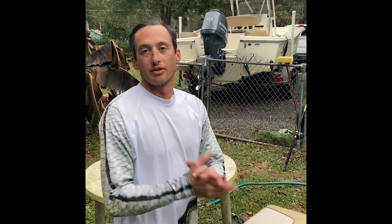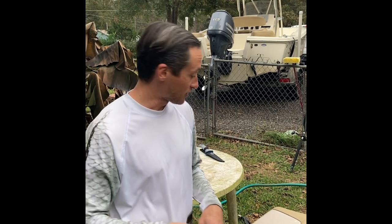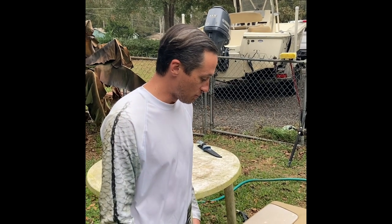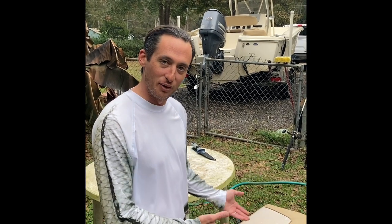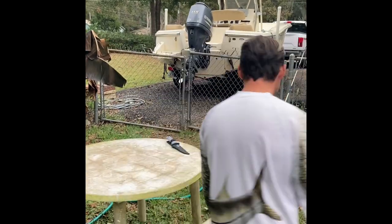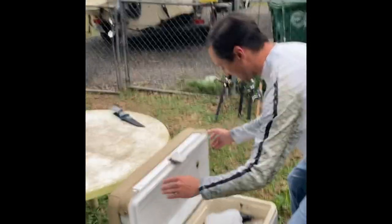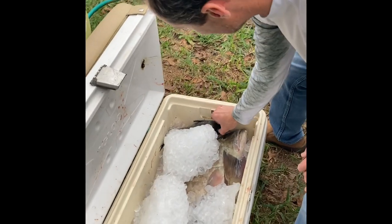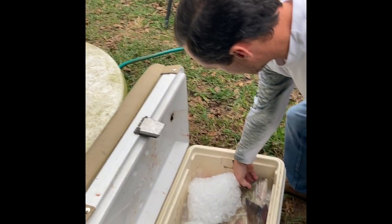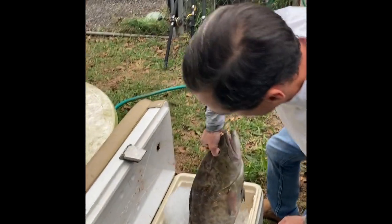We had an epic day today. This cooler was so heavy we could barely lift it out of the boat — two guys. We're back, it's five o'clock — enough time to clean some of these fish up for dinner. Thought you guys might want to see the reveal, so let's get this thing started. Got the obligatory sea bass — it's always important to include.